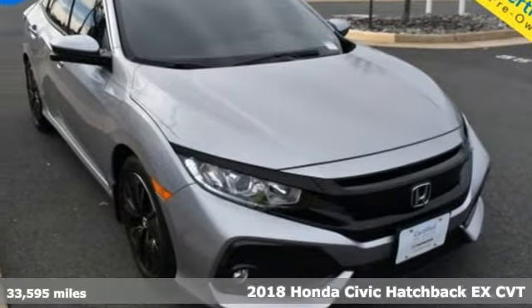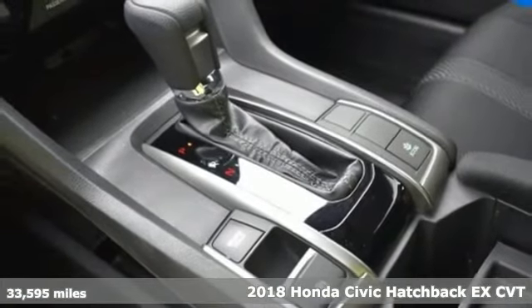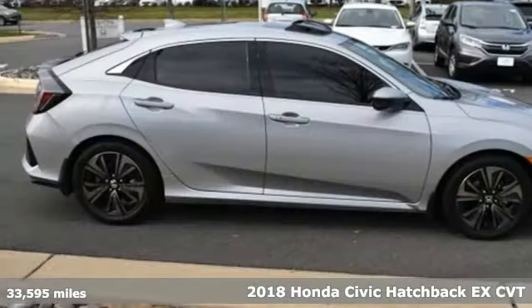It's a 2018 Honda Civic Hatchback. Impressively bold and rebellious, this Civic Hatchback never plays catch up.